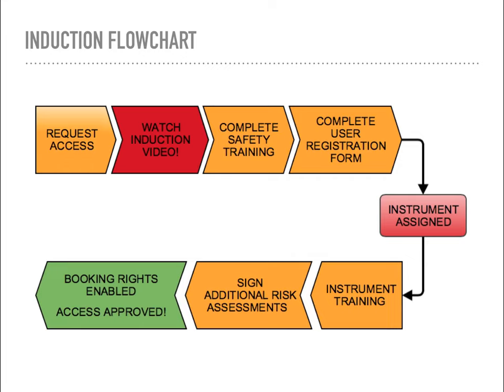The next step will be to complete all the safety training. There's material mandated by the university and by law on X-ray and laser safety that you'll need to complete, and there's also a generic risk assessment for the lab. Once you've done that, you'll need to fill out the user registration Google form, and that will give me all the information I need to figure out which machine is going to be best suited to your research. I'll then assign you to a machine and offer you training via email. The email will contain the location of the lab and the code for the door as well, so watch out for that.